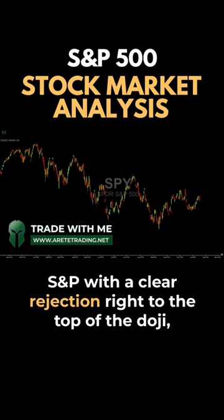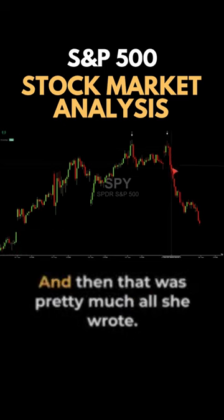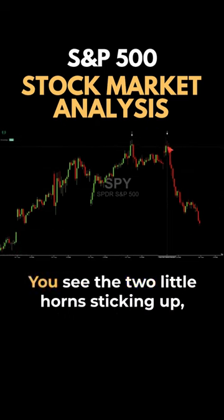The S&P shows a clear rejection right at the top with a doji, then another doji, and then we broke. This little pattern I call 'devil horns' — you can see the two little horns sticking up.